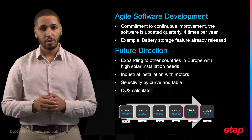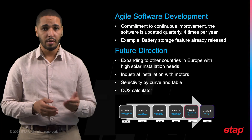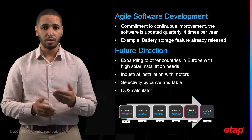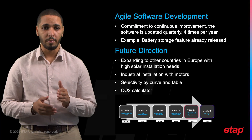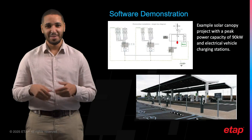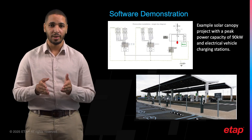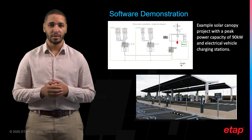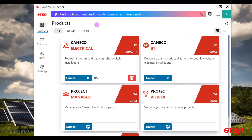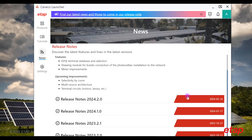We are currently preparing deployment of the solution in other European countries, starting with Spain and Germany. We are also adding battery storage, making us one of the only software solutions on the market able to size a PV system including battery sizing. Now let's dive into a customer project — a solar canopy with a peak power capacity of 90 kilowatts and several electrical vehicle charging stations. Here you can see the project page with all our products, the tutorial section with all videos on how to manage the software, and the news section with all the release notes.